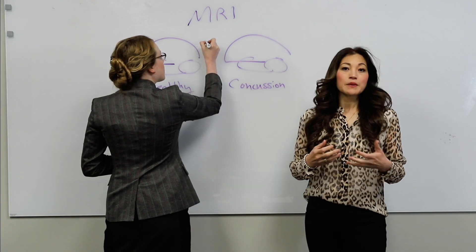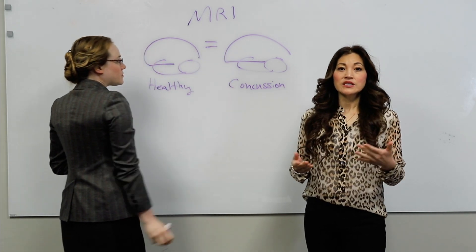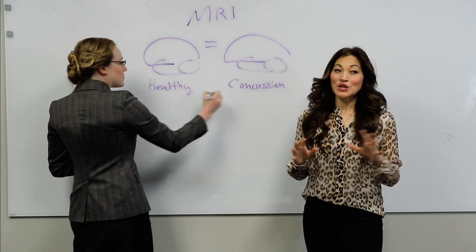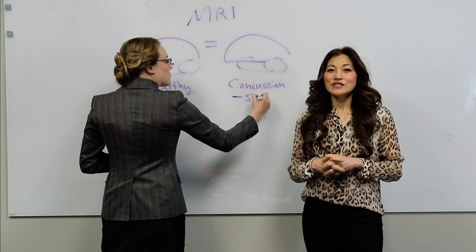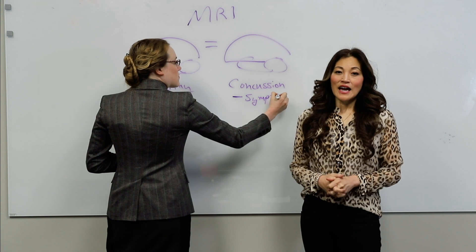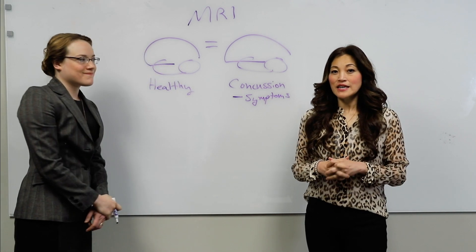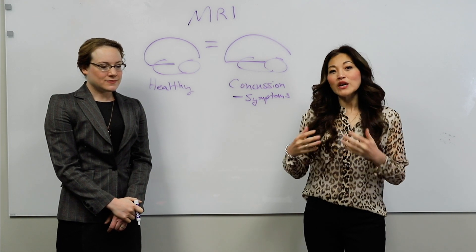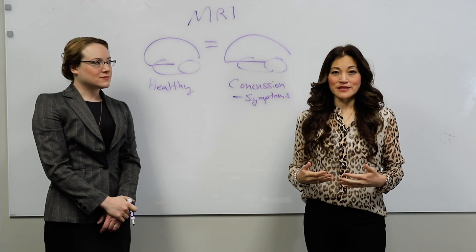In many cases including concussion, regular MRI is not sensitive enough to pick up on these micro insults or micro damage that can occur to the blood vessels. So many people are told that their MRI is normal, or they're just fine, or there's nothing wrong with them. And this is absolutely not the case. Having spoken to thousands of concussion patients, I know that they're struggling significantly and the regular imaging is not able to pick this up.